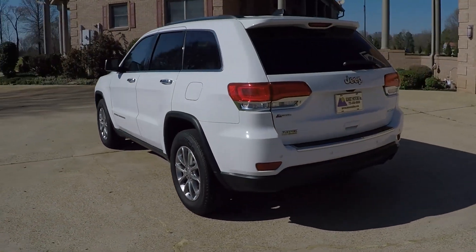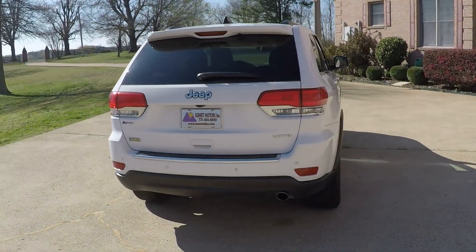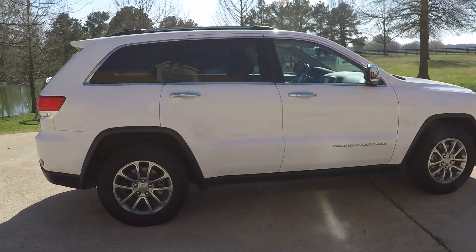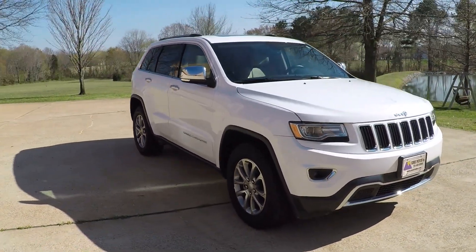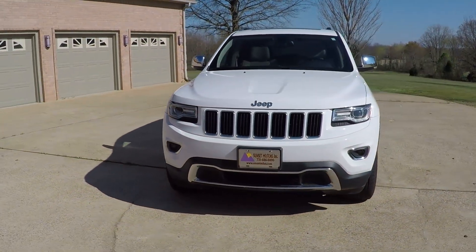It's got the backup camera, backup sensors, and power liftgate. It's a very popular SUV — reliable and sporty looking. It does have the automatic HID headlights and fog lights.